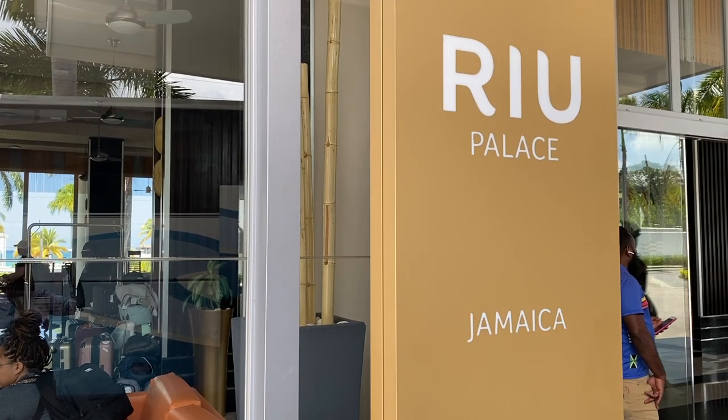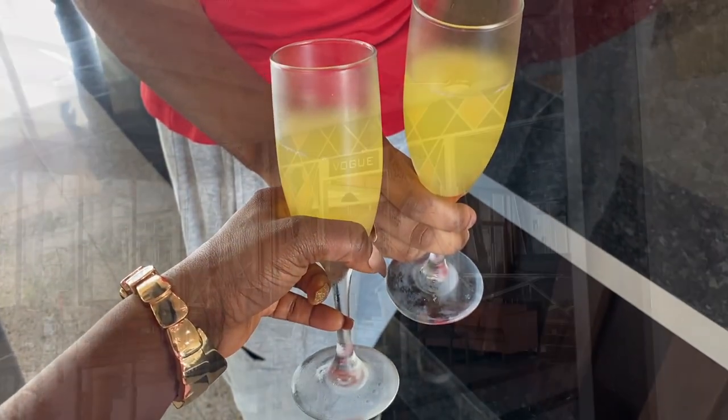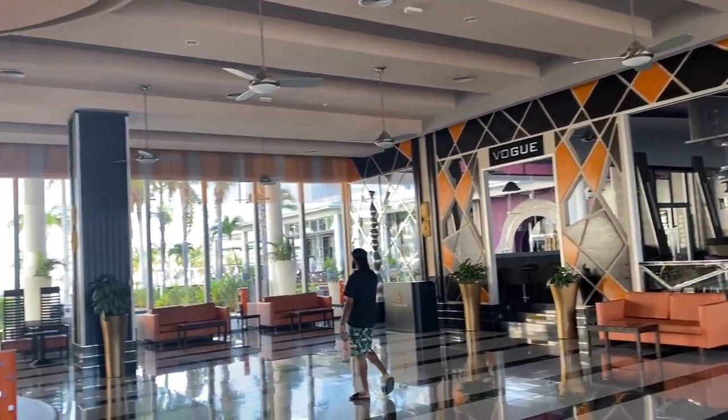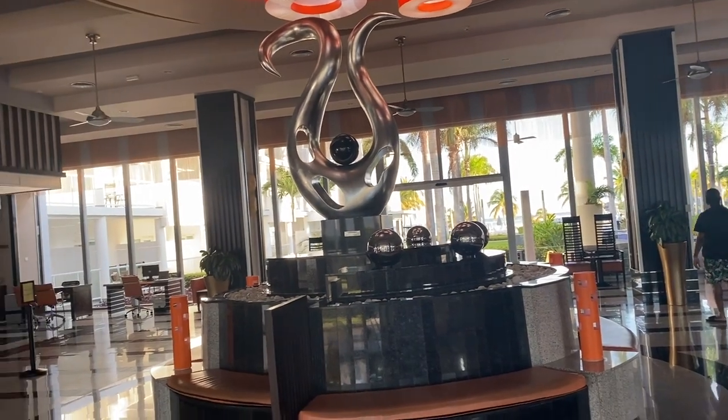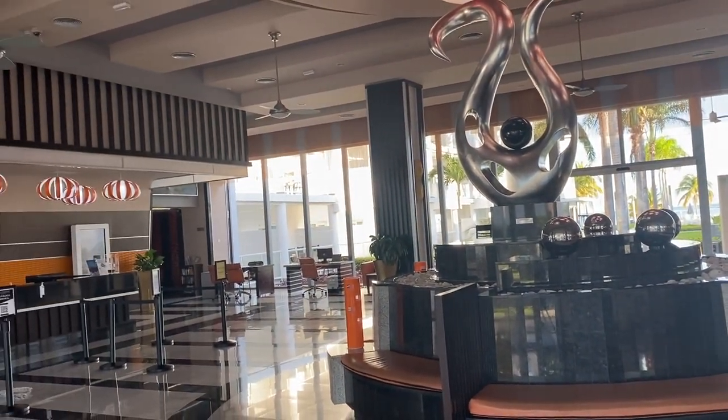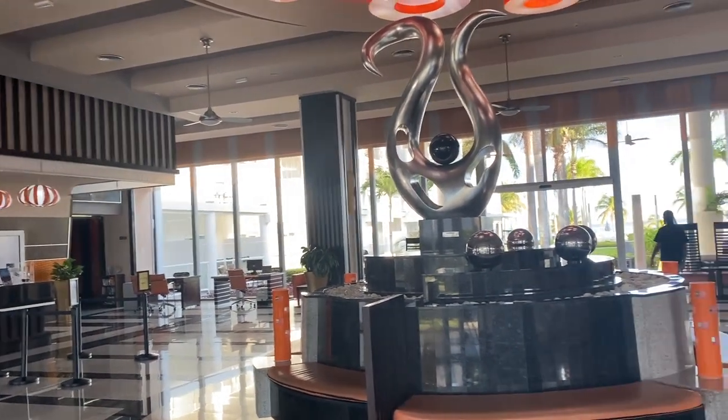Hi and welcome, or welcome back to my channel. This is a review of the Ryu Palace Jamaica in Montego Bay. Upon arrival we were greeted with drinks, and this is the main lobby — it is big, bright, and beautiful.